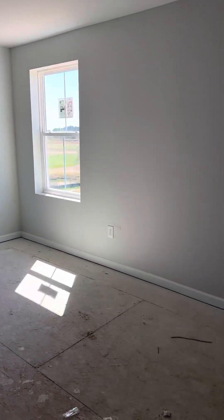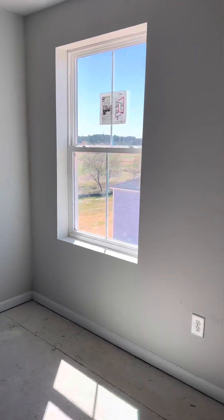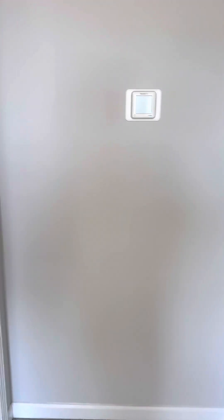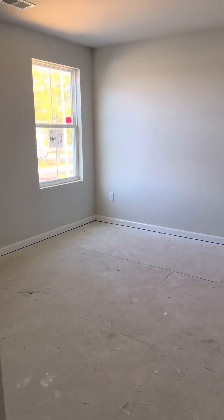This upstairs area is perfect for an upstairs den or if you wanted to do an office up here. You can put a window out so you don't lose the view. You've got guest bedroom number one, situated in the front of the home.